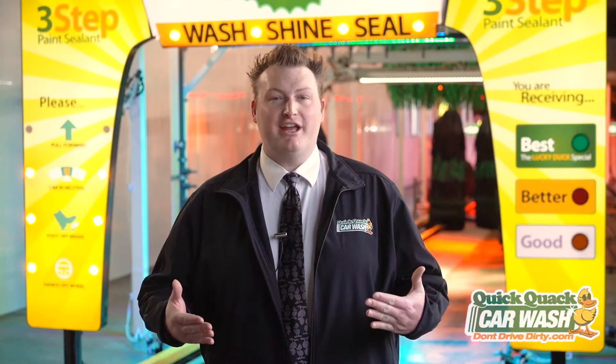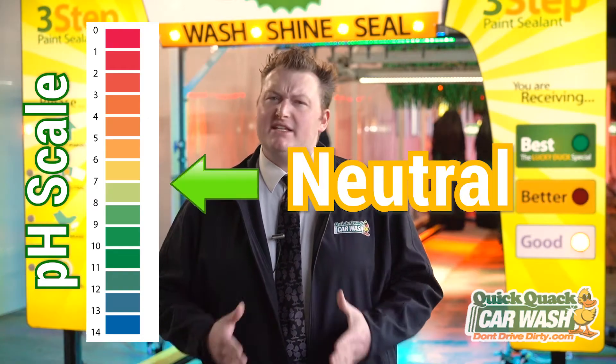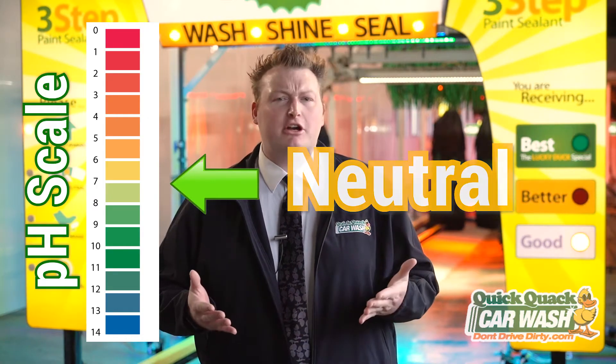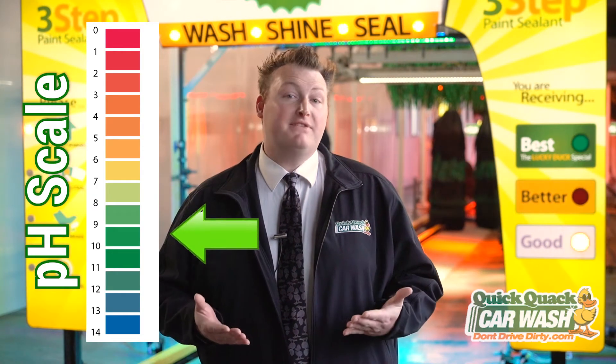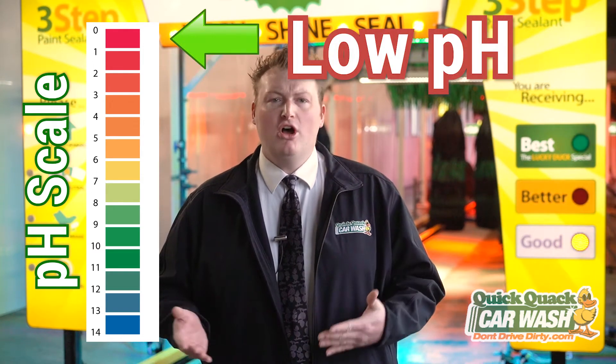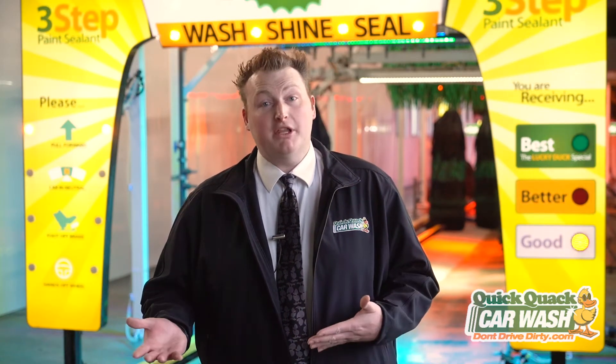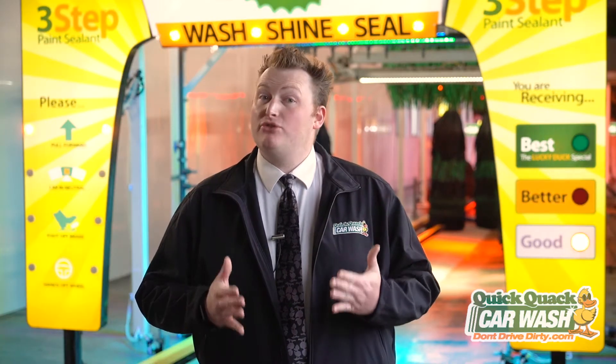In chemistry, pH is a scale used to specify how acidic or basic a water-based solution is. pH is measured on a scale from 0 to 14. 7 is neutral, or what you would consider drinking water. Anything above 7 is a high pH, and anything below 7 is a low pH. All the soaps in the car wash are on the pH scale — everything is either high, low, or neutral.